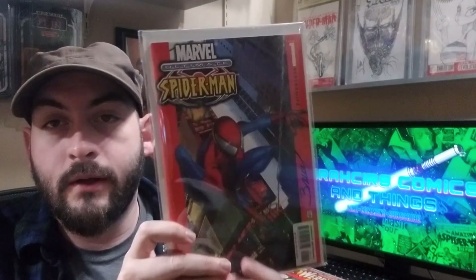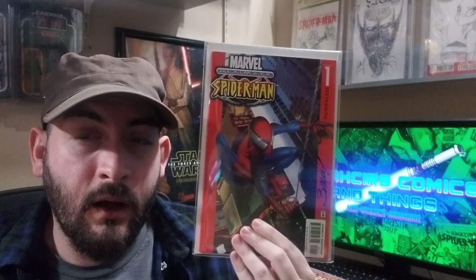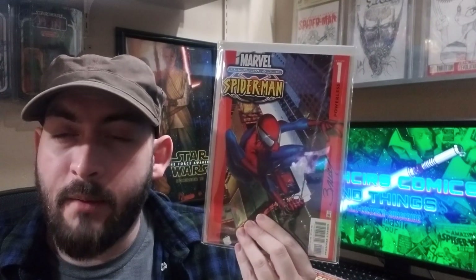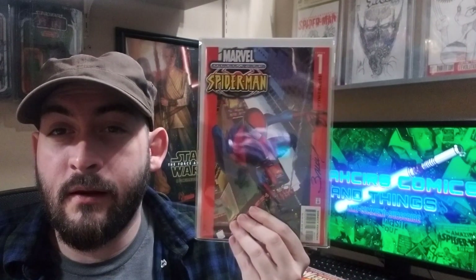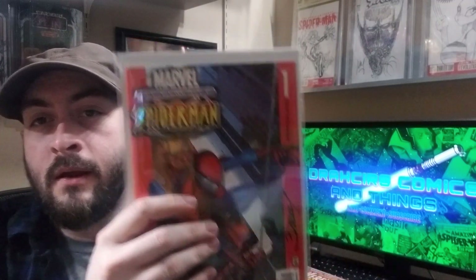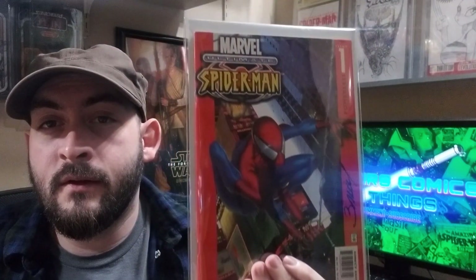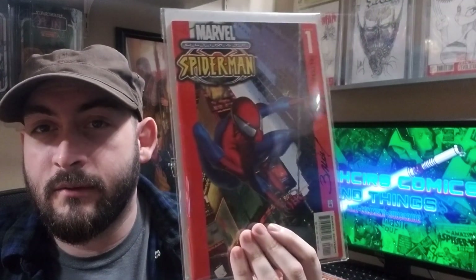First up in the next stack: Ultimate Spider-Man number one. Ultimate Spider-Man was one of the earliest stories I actually read. I had collected comics for a long time but really only flipped through them and enjoyed the art. Ultimate Spider-Man got me into comics, and the Death of Peter Parker is probably my second favorite Spider-Man story ever — first being Kraven's Last Hunt. This one is signed by Mark Bagley. I'd like to get Bendis on it at some point also. Shout out to Mr. Rigamortis because he got this signed for me.